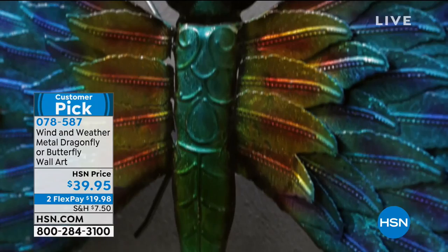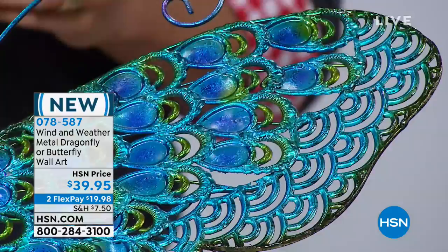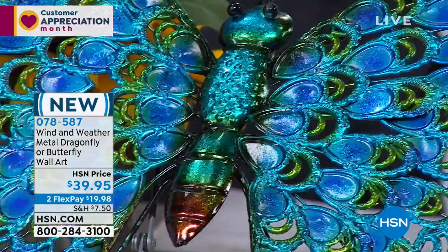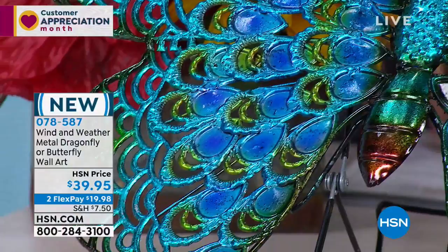This is an all-steel piece of wall art — there is no plastic here, there is no resin here. You are buying durable, long-lasting, gorgeously designed pieces, as if you went to your local art fair and bought this directly from the artist. It comes today in either the Butterfly for $39.95 or the Dragonfly. Both are available for the first time here at HSN.